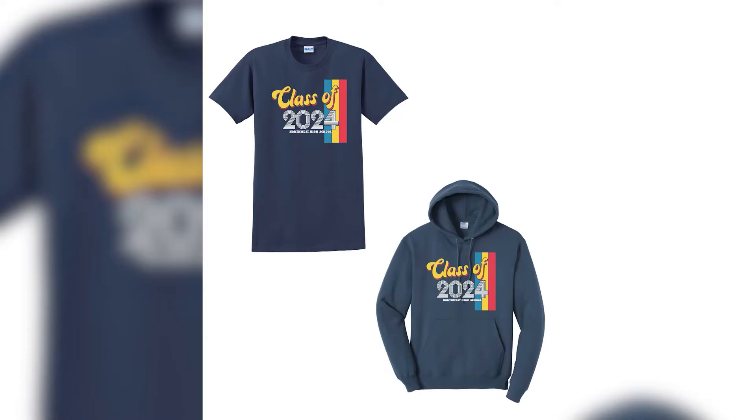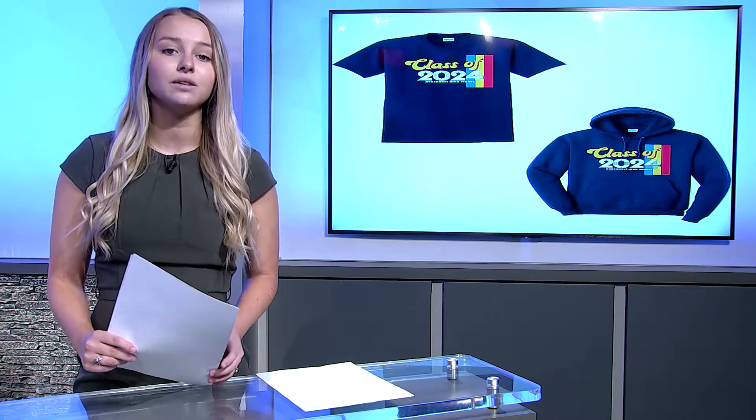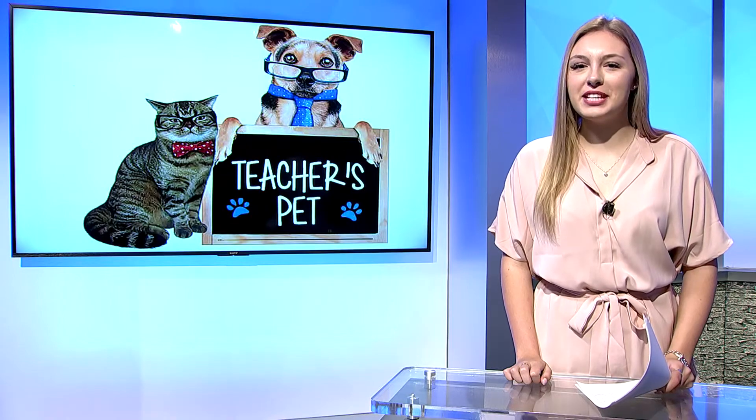Freshmen, the Class of 2024 shirts are now on sale. You can order through the library or online through Hack. If you pre-order before November 30th, t-shirts are $15 and hoodies are $25. Orders will be taken through the end of the month. While there will be a few extra to sell in person, the only way to guarantee you get one is to pre-order. All shirts purchased after November 30th will be $5 more, making t-shirts $20 and hoodies $30.